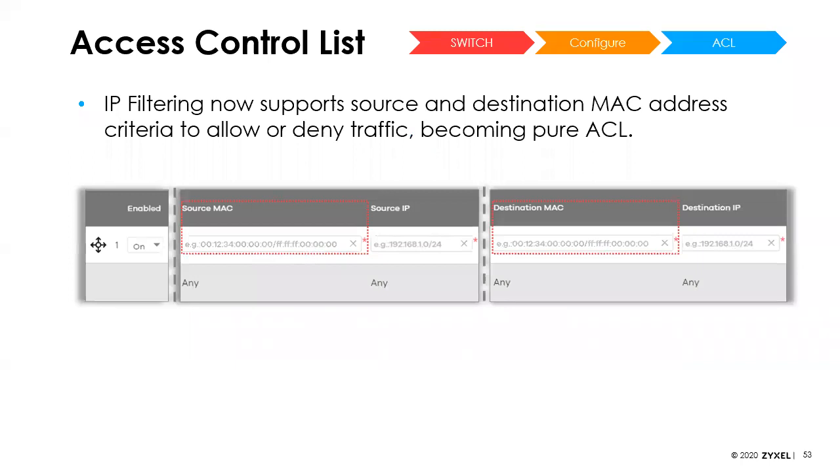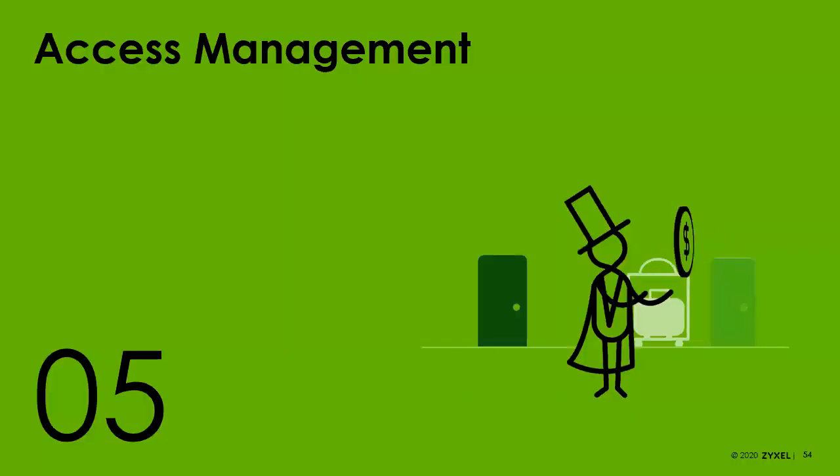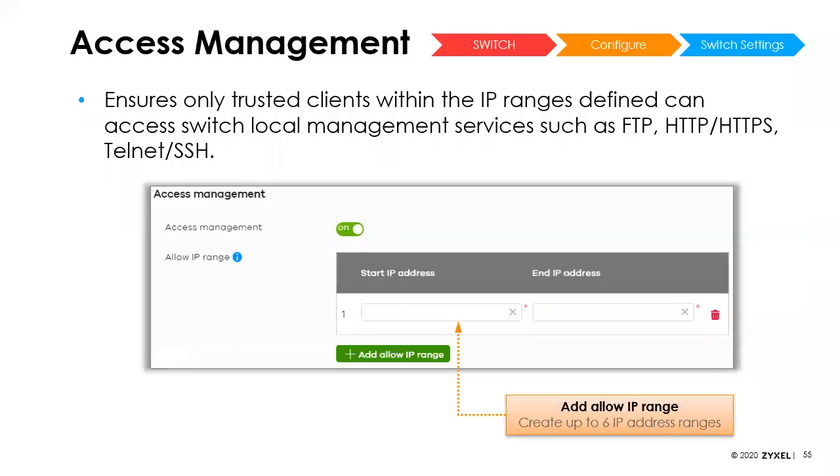IP filtering now supports both source and destination MAC addresses, which was missing before. For switch local management, you can define IP ranges for certain client devices which will restrict them to management services such as FTP, Telnet, SSH, and so on.